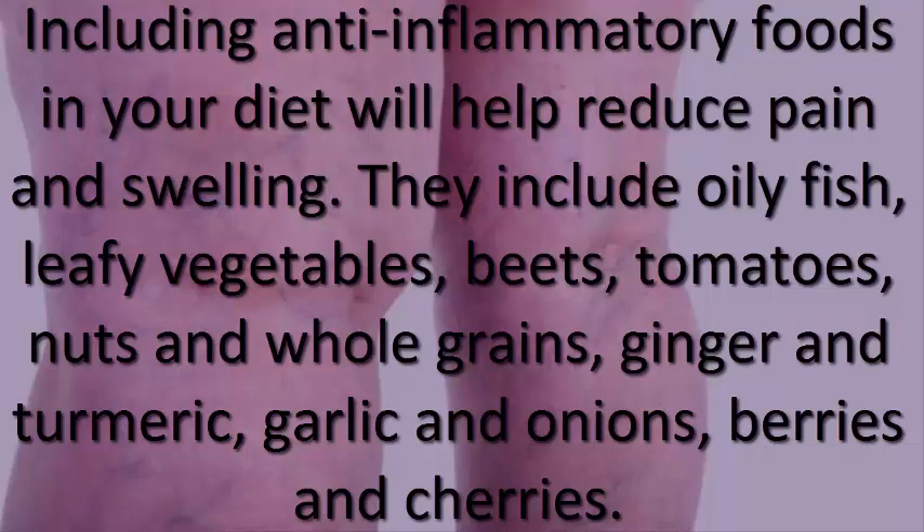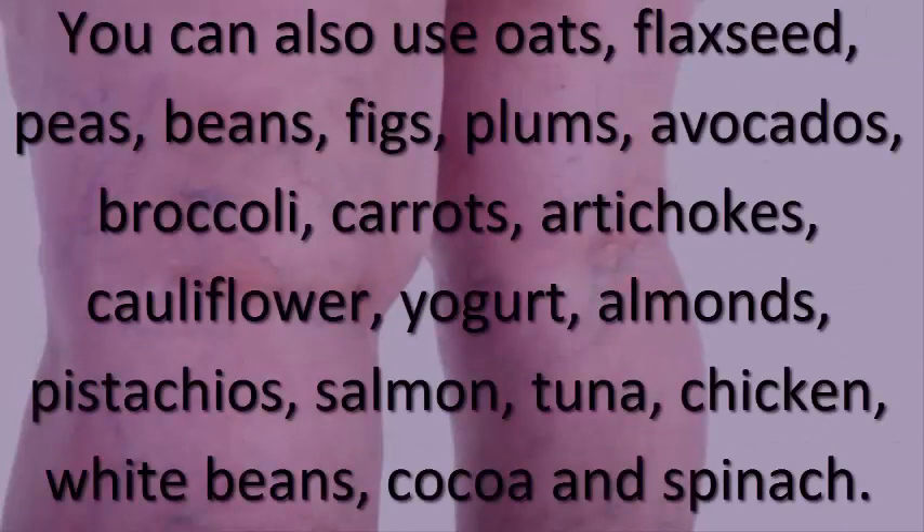Anti-inflammatory foods include oily fish, leafy vegetables, beets, tomatoes, nuts, and whole grains, ginger and turmeric, garlic and onions, berries and cherries. You can also use oats, flaxseed, peas, beans, figs, plums, avocados, broccoli, carrots, artichokes, and cauliflower.